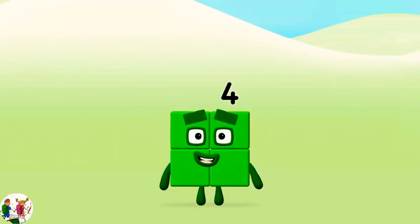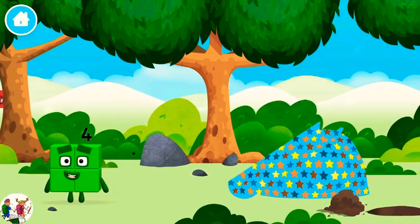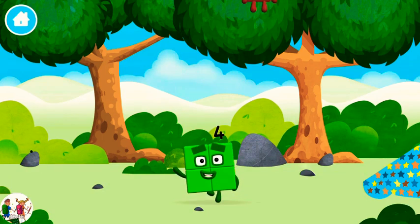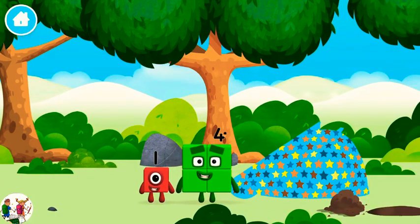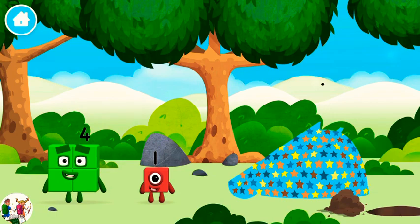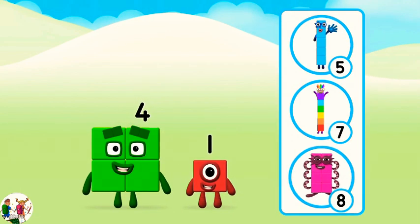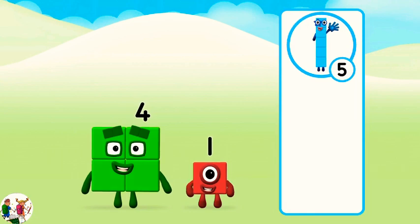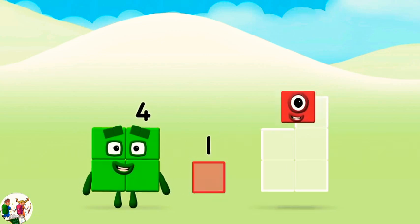Amazing! You made number block 4. You made a new number block. The number block was hiding behind a tree. I am 4. Have we met before? I am 4.